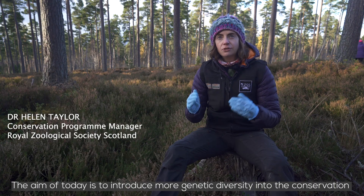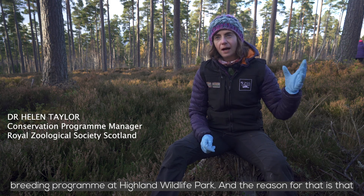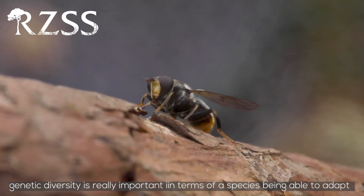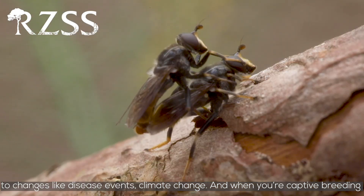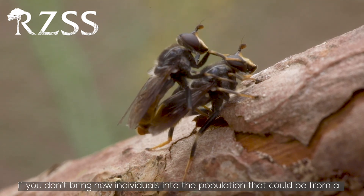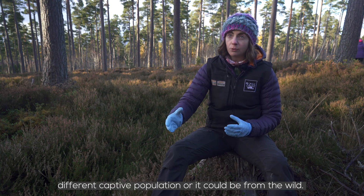The aim of today is to introduce more genetic diversity into the conservation breeding program at Highland Wildlife Park. Genetic diversity is really important in terms of a species being able to adapt to changes like disease events and climate change. When you're captive breeding a species over time, you're going to lose genetic diversity from that population if you don't bring in new individuals — whether from a different captive population or from the wild.